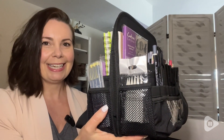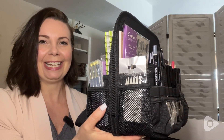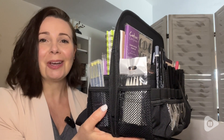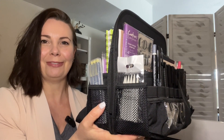The versatility and capacity of this Totally Tiffany Ditto desktop organizer has been exceptional and so helpful in my craft room. And that's my point of view.